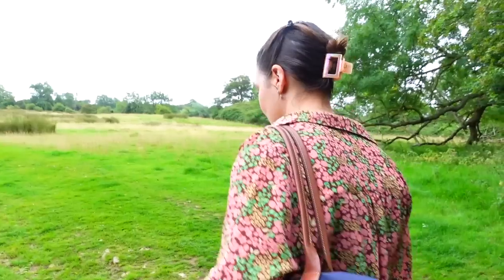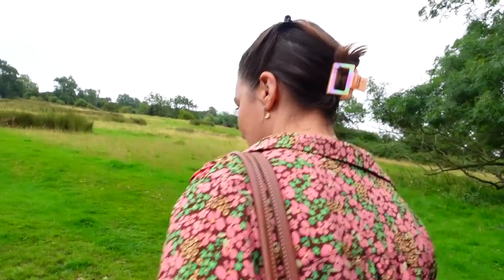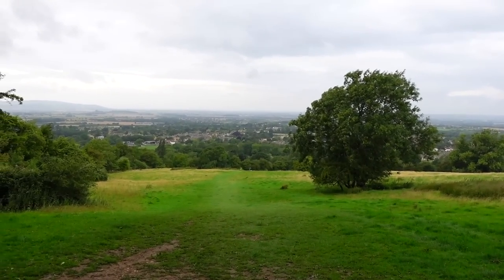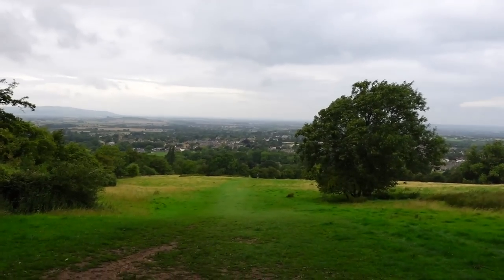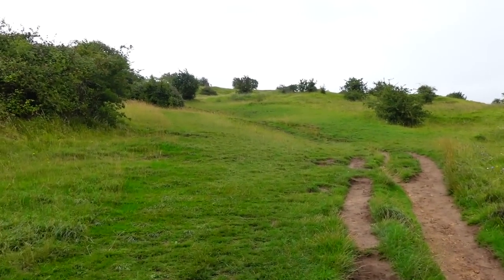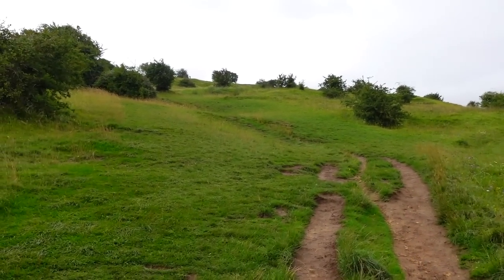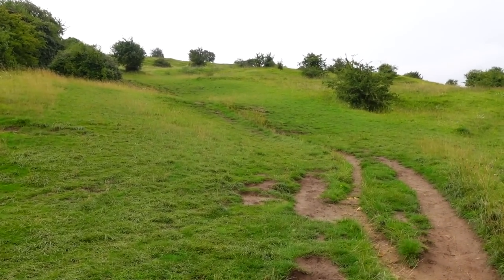We thought the tower was closer — I assumed because it's called Broadway Tower it would just be in the village, but it's not. I feel like Hobbiton is going to appear at any minute. I feel like I'm in Lord of the Rings. Bilbo Baggins! I need to watch all those again.